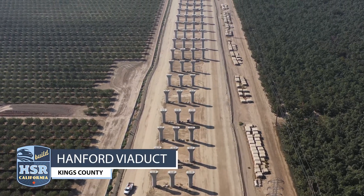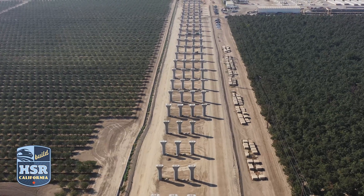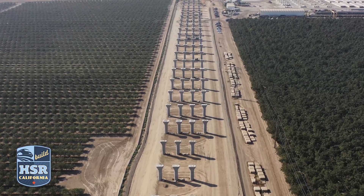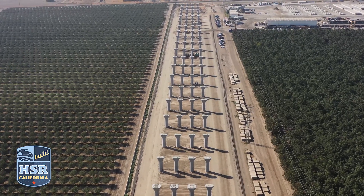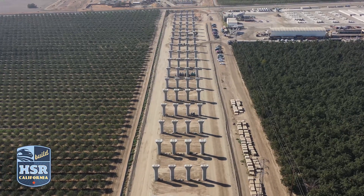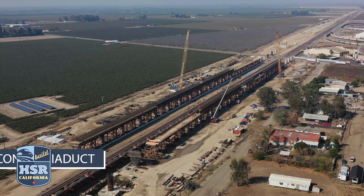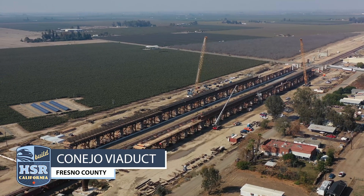That's nothing compared to the 286 columns that will make up the Hanford Viaduct. This more than 6,000-foot-long structure sits adjacent to the temporary girder plant and will be part of the future King's Salari station.